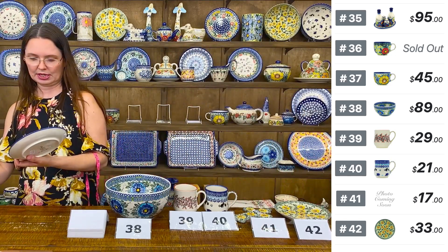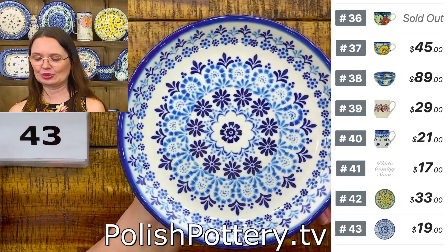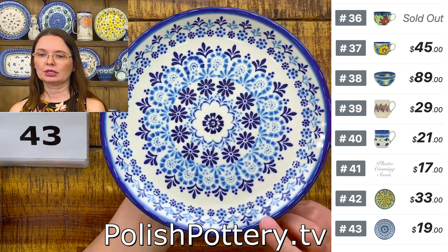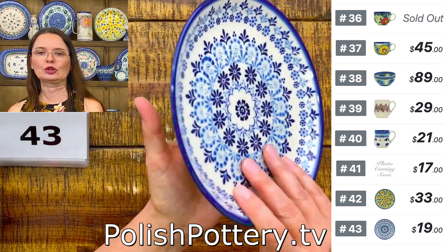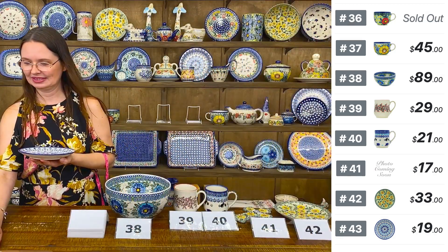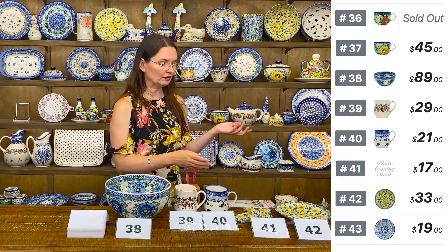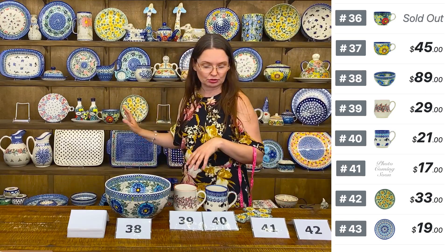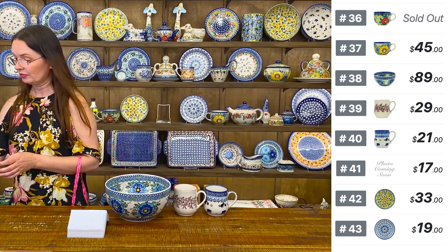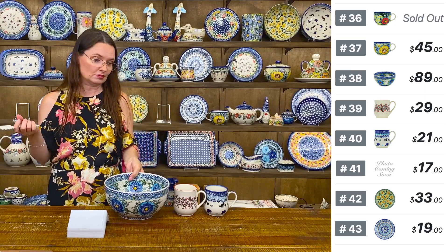My next beautiful plate is with a lot of cobalt and blue, $19, Stara Fabrica — seven and a half inches in diameter as well. Number forty-three. Beautiful new pattern from Stara Fabrica with cobalt and blue. Patterns like that nicely mix and match with everything. Cobalt goes with any other color and they never clash — they just go nicely together.